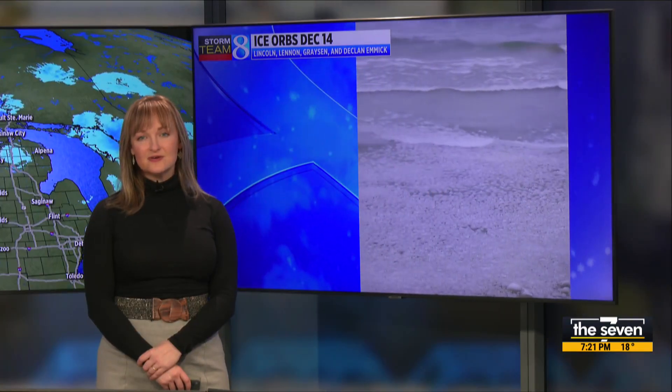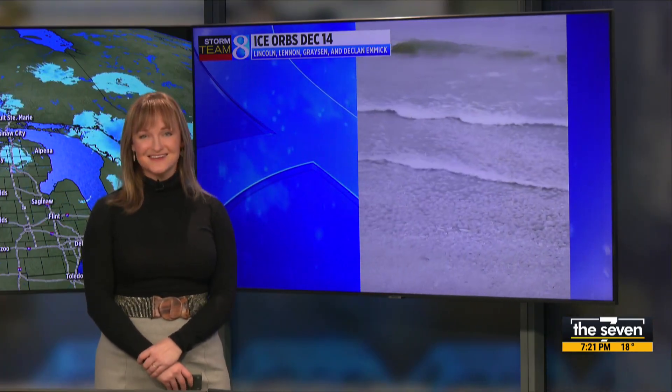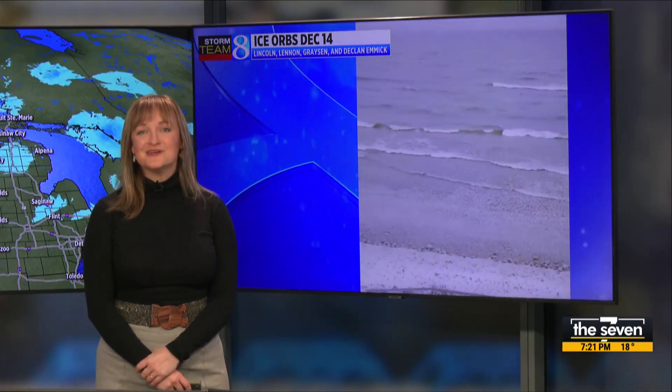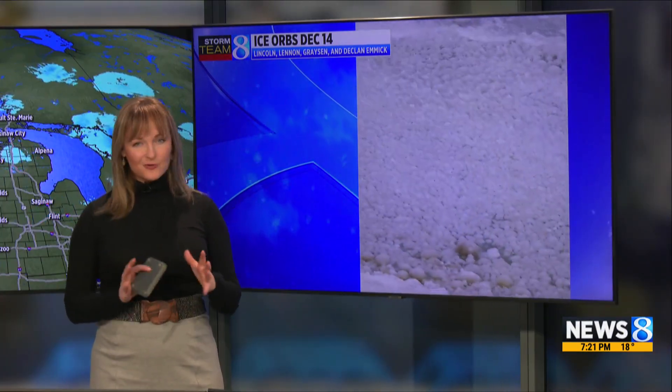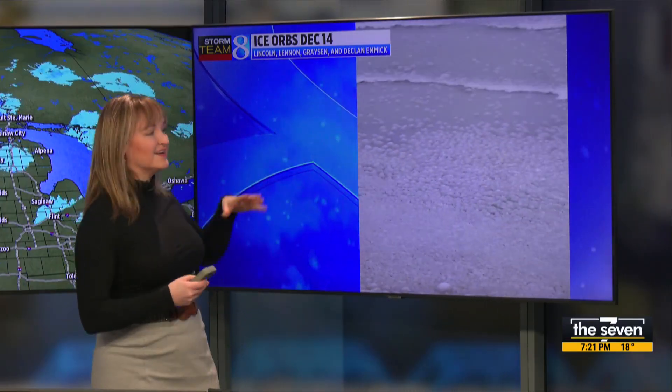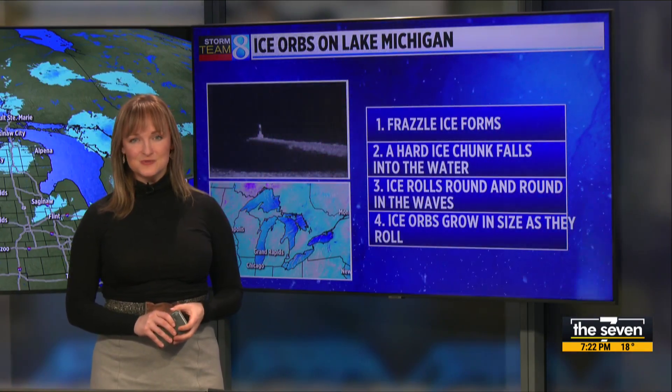Well, boys, they're called ice balls or ice orbs — so even in your question, you already kind of stated what meteorologists call them. What's so cool about these is we especially see them on Lake Michigan or on the Great Lakes; you don't really spot them quite as much on some of those inland lakes. Lake Michigan is so big that we start to see frazzle ice form, and that frazzle ice is the first step for ice orbs to develop.